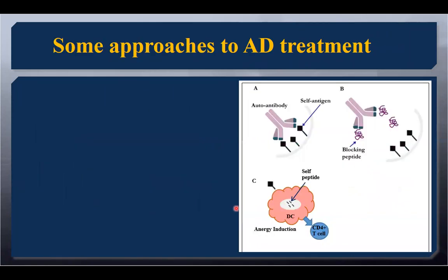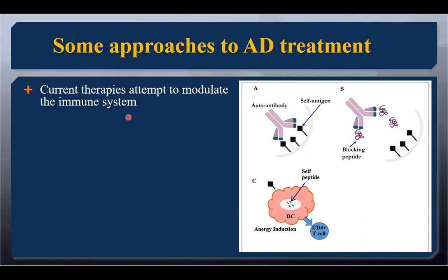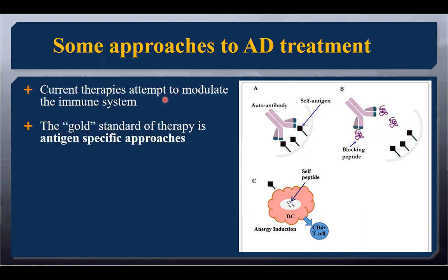Some approaches we have right now to treat autoimmune disease include developing specific peptides. Considering how autoimmune diseases occur: we have an autoantibody that is self-reactive, it begins to target a self-antigen — something we normally express — and all of a sudden the body says that's not self, and it begins to enact the immune system to target that particular antigen. One way people have approached this is by developing a blocking peptide to essentially compete with the antigen. The idea is that we would have something that is both modulating the immune system and is antigen-specific.